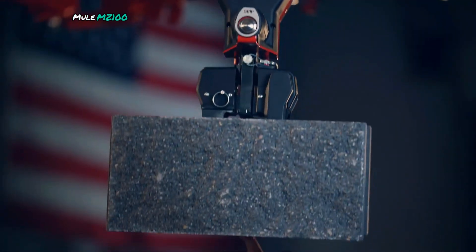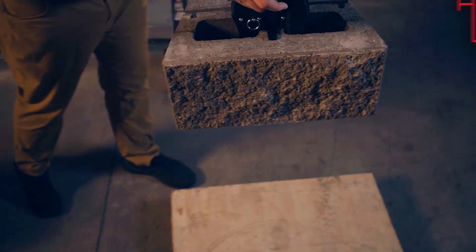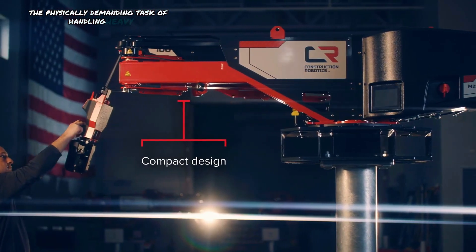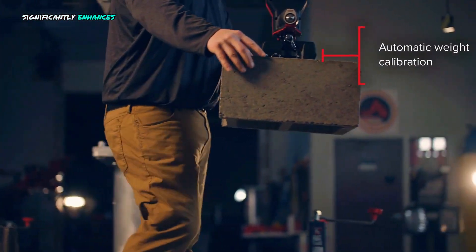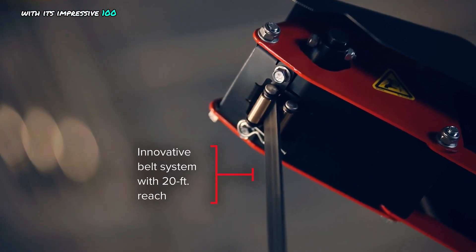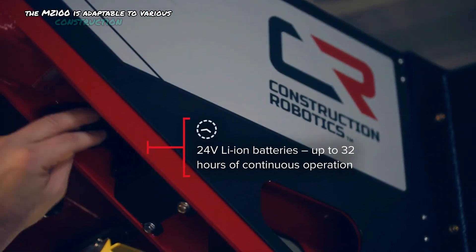Mule MZ100. The Mule MZ100 is a cutting-edge lift assist tool designed to revolutionize the construction industry. By automating the physically demanding task of handling heavy materials, this battery-powered device significantly enhances worker safety, productivity, and job satisfaction. With its impressive 100-pound lifting capacity and compact, portable design, the MZ100 is adaptable to various construction sites.